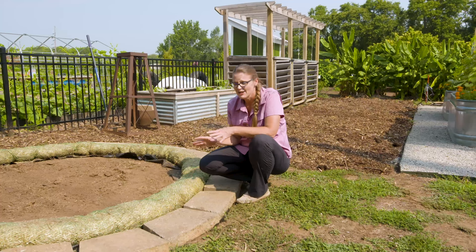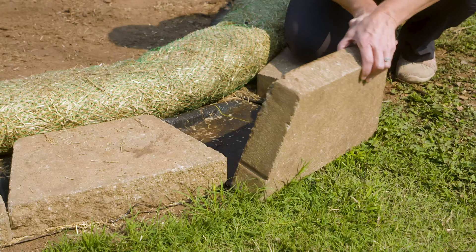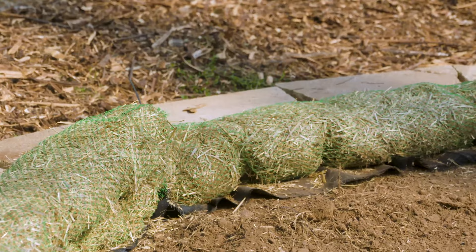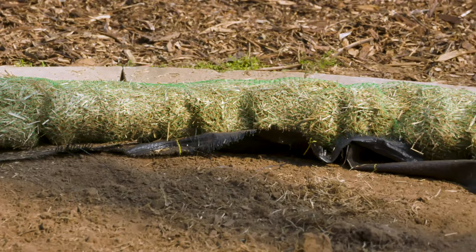Because we live in Oklahoma and we have to contend with that creeping Bermuda grass, we've gone ahead and done a few extra measures to prevent it from creeping in. We have put a heavy landscape fabric down underneath the pavers and also the straw wattle. We did not do it on the center so that we can allow that root zone to penetrate into the existing topsoil if it wants to.